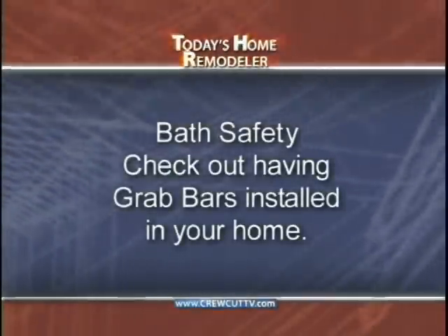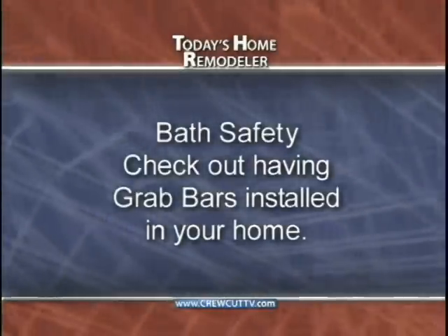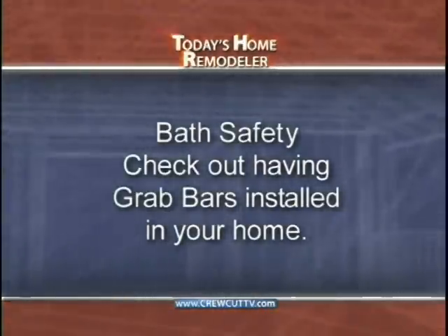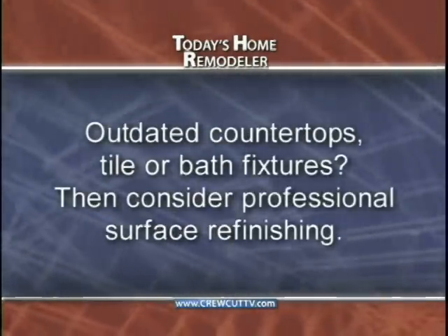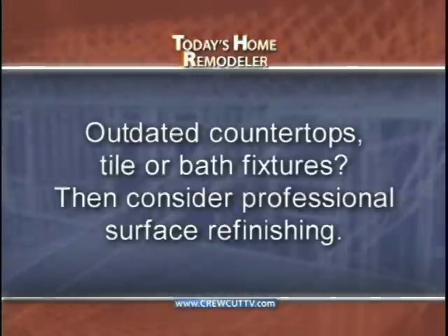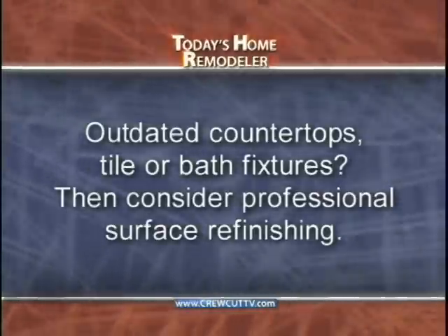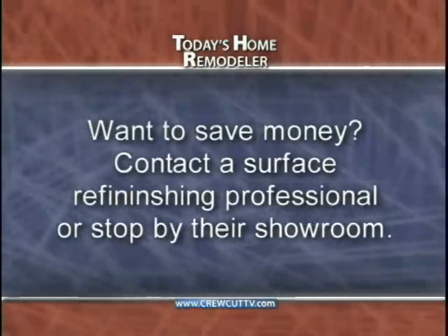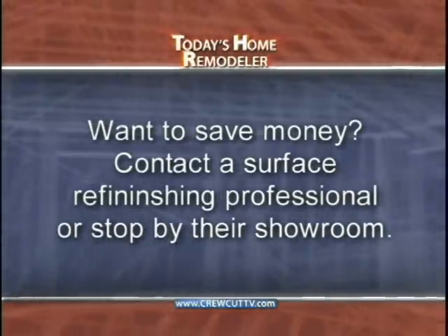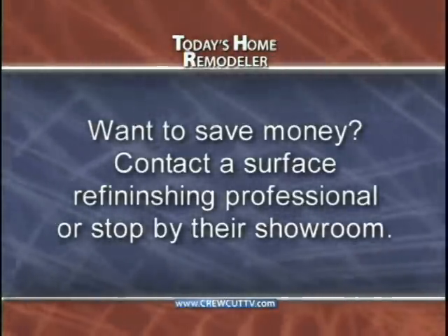Here are some key points to summarize today's show. Bath falls and injuries account for many emergency room visits in our country every year, and some professionally installed grab bars and accessories in your bathroom could be one of the best investments you can make. Next, if you have outdated countertops, tile, sinks, or a tub shower area, check out surface refinishing — a professional can completely transform an outdated bathroom or kitchen and have the job done in about 48 hours or less. And finally, if you would like to save money when remodeling, contact a surface refinishing professional or stop by a showroom to learn more about their process, products, and warranty.